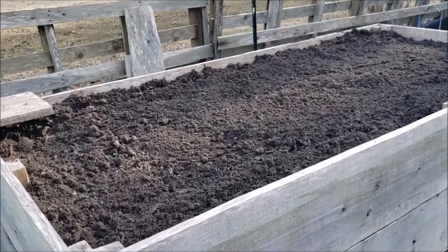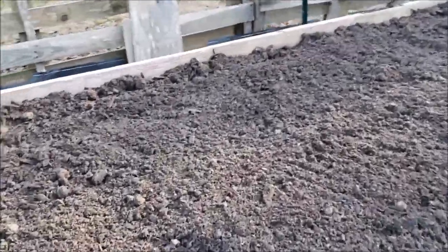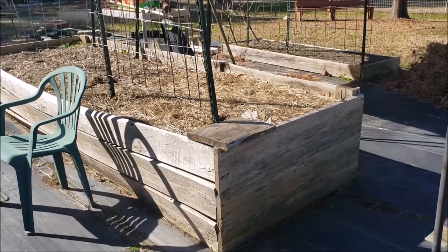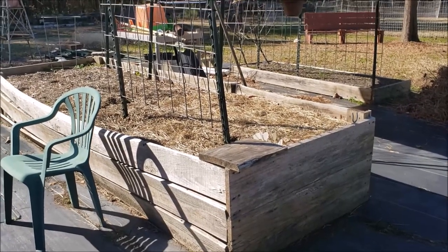I think I'm going to plant potatoes in this box, maybe tomorrow if the weather allows. Well, that's it for today — I hope y'all have a wonderful day, bye bye!